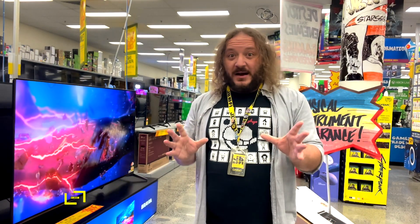Hi, I'm Greg from JB. TVs — they're getting bigger, they're getting better, and with it all moving so fast, for some it can be a bit much to keep up.